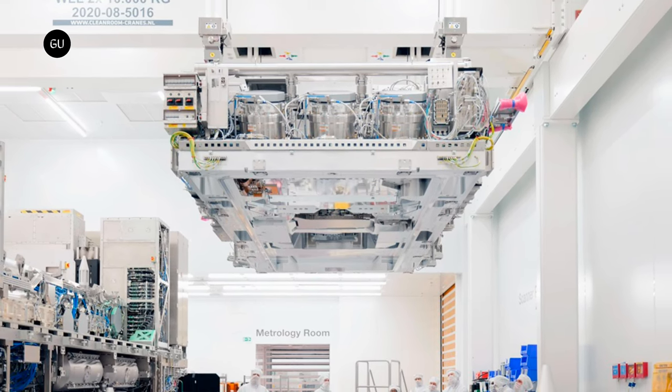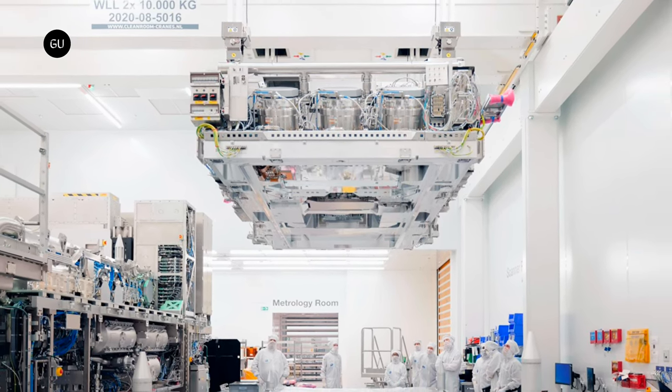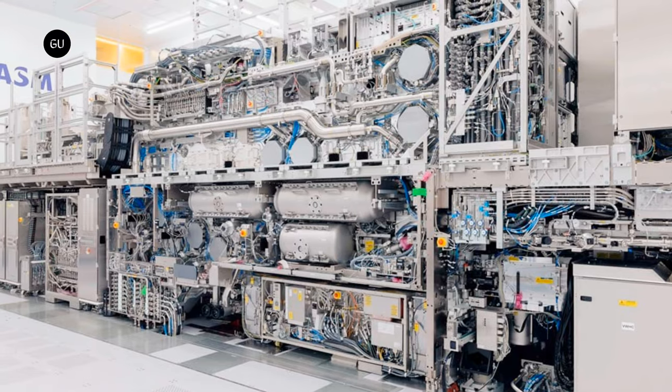Interestingly, the installation process of ASML's High-NA Twinscan EXE — a 150,000-kilogram system — required 250 crates, 250 engineers, and six months to complete. Production is equally as complex as the installation and operation of this delicate machinery.